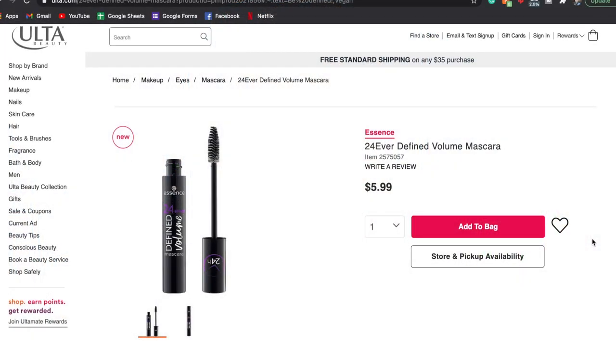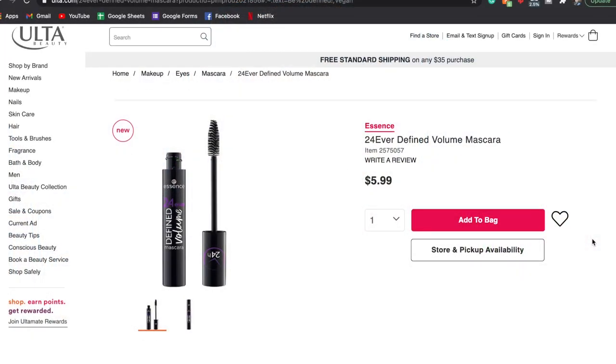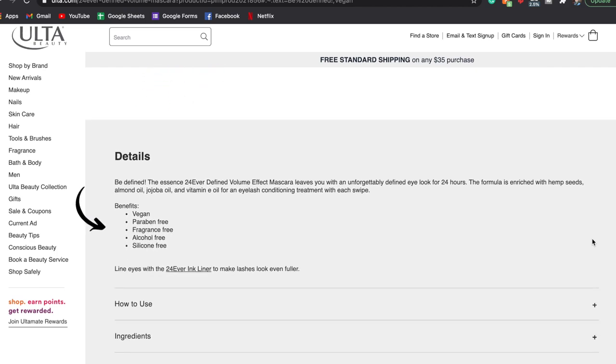We're probably just looking for volume with the Hello Good Stuff, but Essence mascaras don't usually last a long time, so I'm really excited about the eight-hour wear test. I paired that against the new Essence 24 Ever Defined Volume Mascara, also $6. This one claims an unforgettably defined eye look for 24 hours, so it does claim long-lasting. The formula has hemp seeds, almond oil, jojoba oil, and vitamin E — supposed to condition lashes. It's vegan, paraben-free, fragrance-free, alcohol-free, and silicone-free.